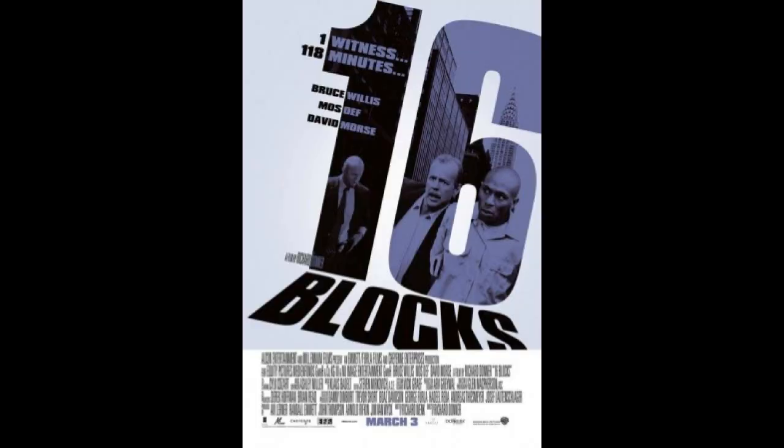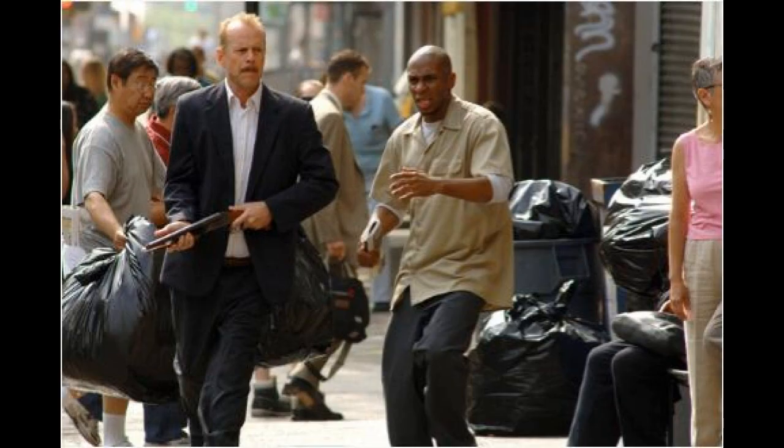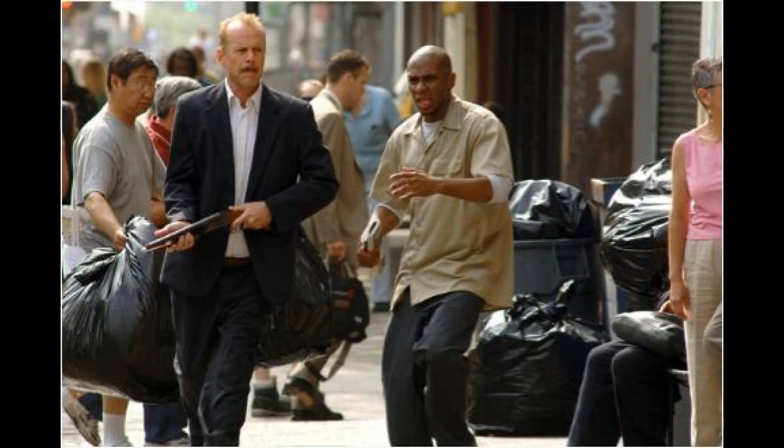Number 4, our number 4 pick: 16 Blocks, a 2006 film where he plays a police detective that's kind of on the sauce, and in a bar scene he uses a Remington double barrel side-by-side Spartan 12 gauge.